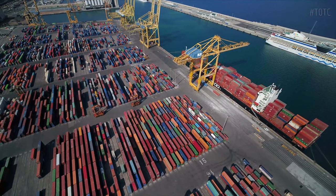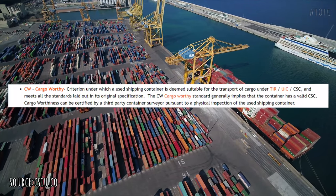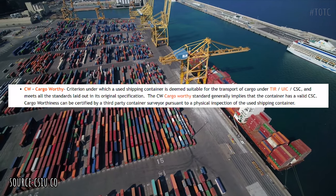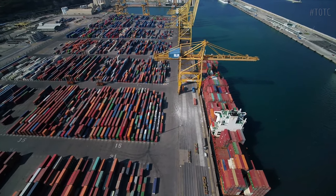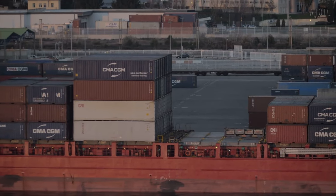OneTrip containers are basically in perfect condition and are a wonderful foundation for a future home. Below that, you find the cargo-worthy containers. These have been used pretty extensively but are still in great condition. You'll find some dings, dents, and rust, but it should only be surface level, not structural.